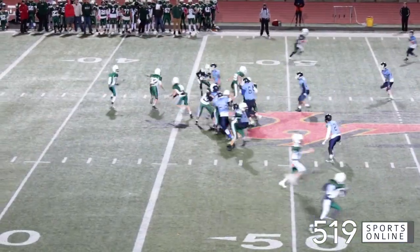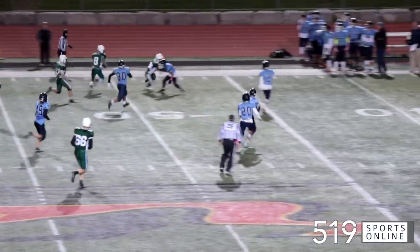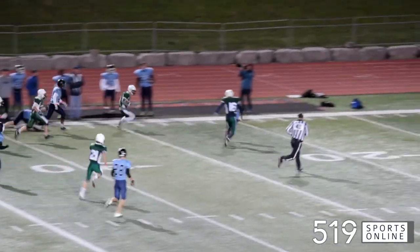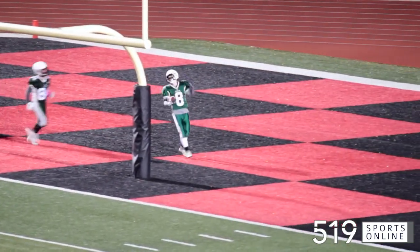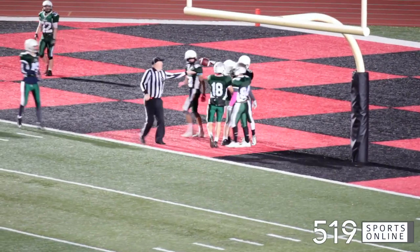Third quarter now. It's a pitch to Ben Boddy — he gets to the outside, makes a couple of moves, finds some room, and Ben Boddy says goodbye. He goes 63 yards for a touchdown. What a terrific run. It's 28-7 Gales.